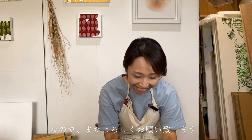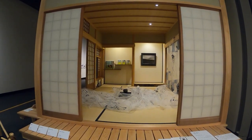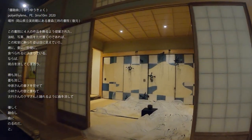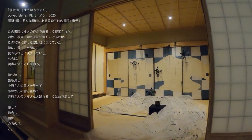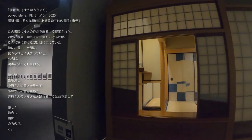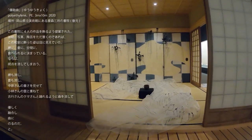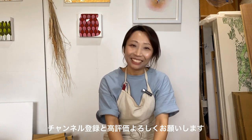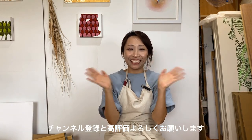これからもっとどういうふうにいきたいかを考えさせられた展示でもありました。興味を持ってくださったらとても嬉しいです。またよろしくお願いいたします。チャンネル登録と高評価もよろしくお願いいたします。